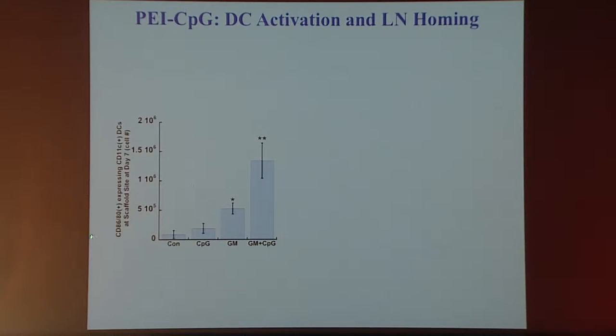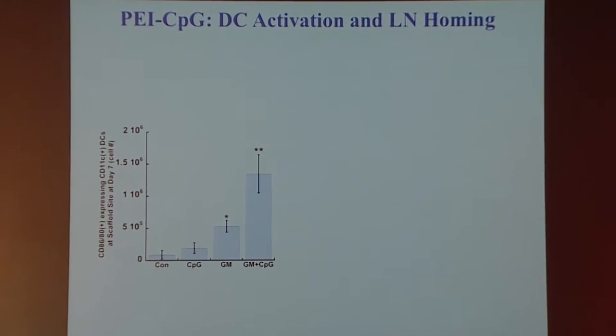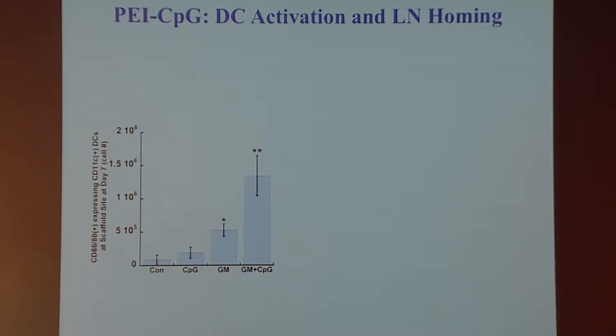This enables us to very efficiently activate the dendritic cells we recruit. Looking at the number of CD86-positive CD11c cells in the device at day seven: we normally have very few; GM-CSF alone recruits a fair number but doesn't activate them well; CpG alone doesn't recruit many cells; but when we have GM-CSF to recruit cells and CpG to activate, we get large numbers of activated dendritic cells residing in the system.